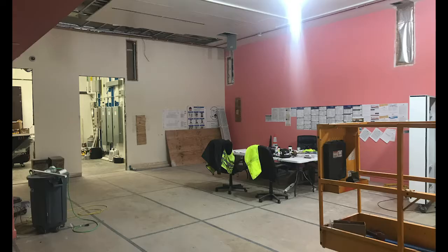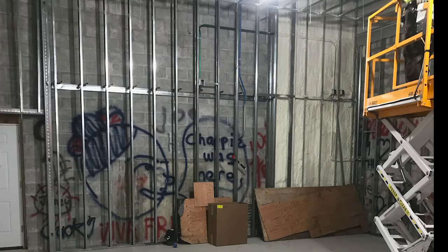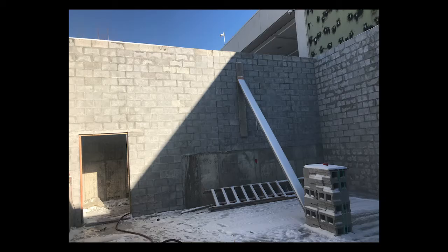What you're seeing here are some early images of the gallery as construction started. There was a lot of reopening the walls to access control panels, to install our new security system and lighting system, and also to build out the expanded area.